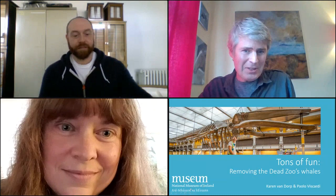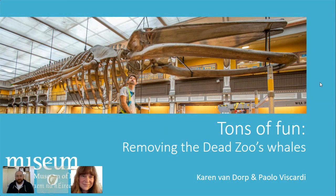She teamed up with Paolo on this project last December for moving the fin whale, which as you can imagine takes a lot of work. So without further ado, I'm going to hand over to Paolo. Thanks very much for that, Mark. It's nice to be here, as it were, in the Botanic Gardens, even if it is virtually.